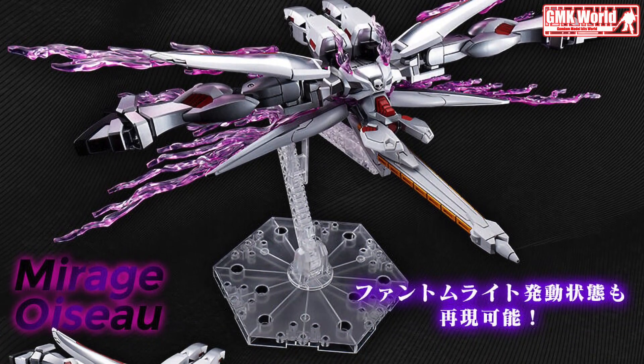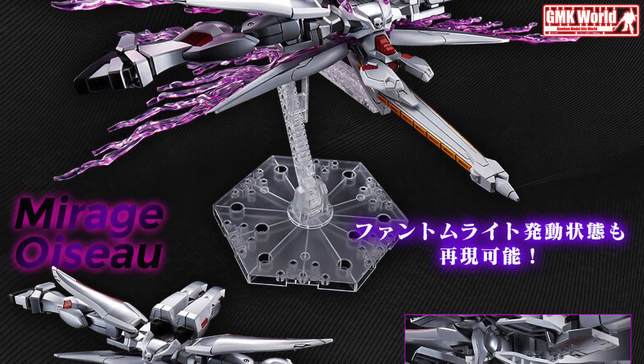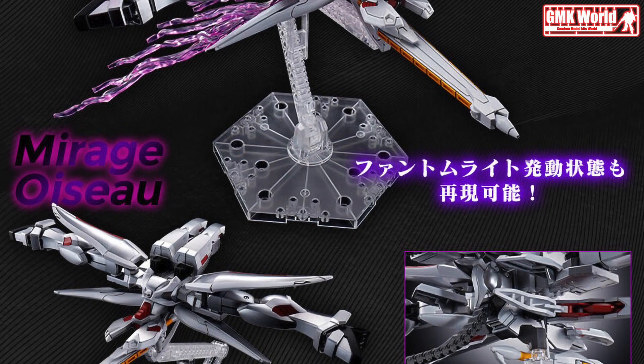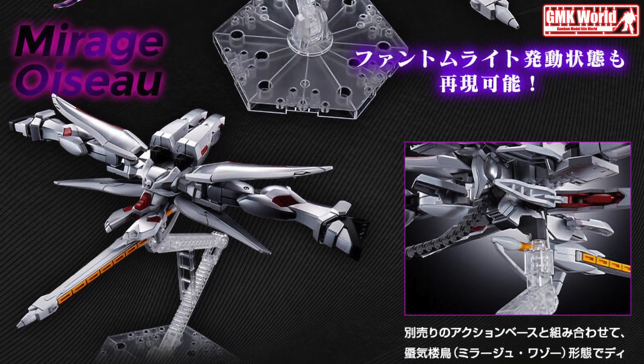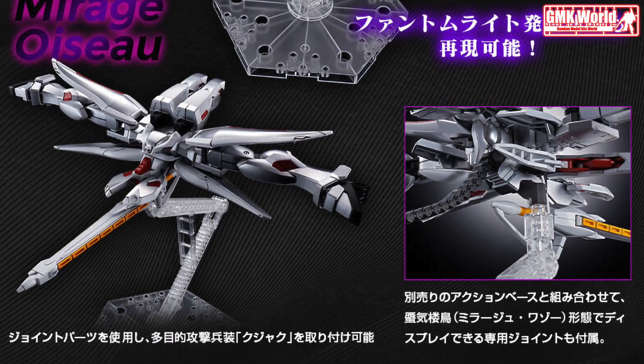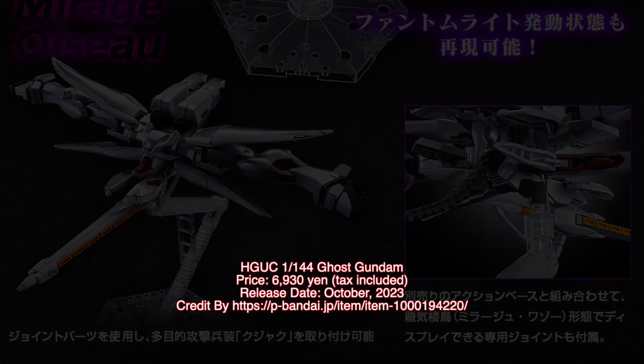Finally, this is HGUC 1/144 Ghost Gundam, release info by premiumbandai.jp. For more information, go to https://p-bandai.jp/item/item-1000194220.